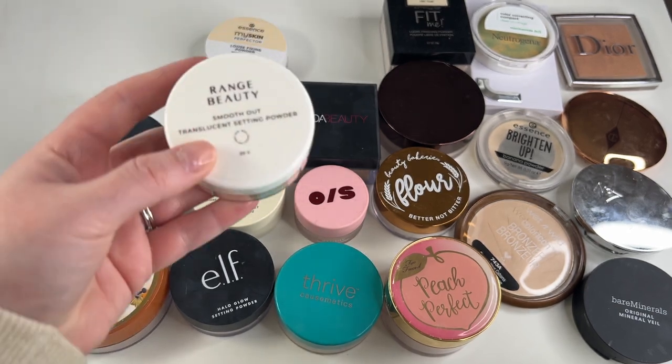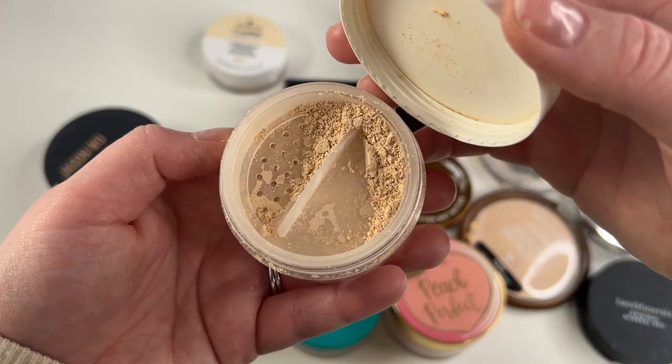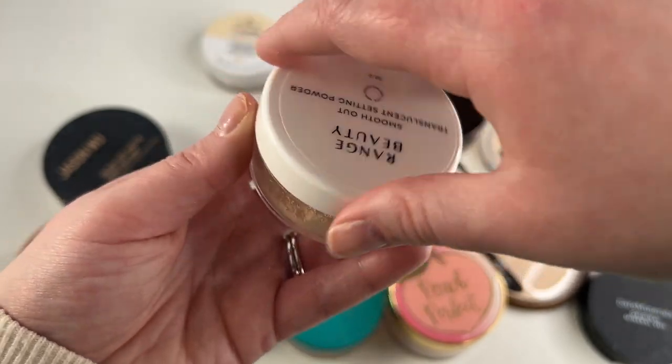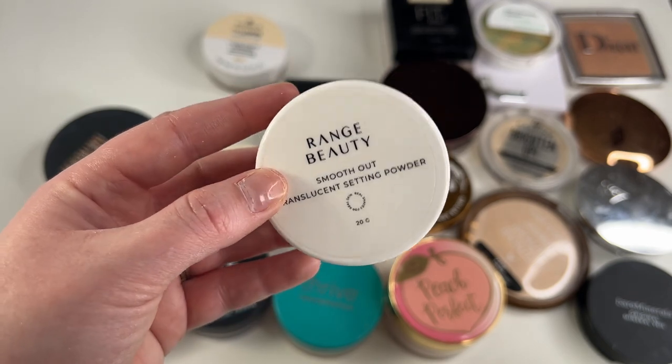One I'm going to go ahead and get rid of is the Range Beauty Smooth Out Translucent Setting Powder in shade Light. It's a little bit too deep for my skin even though it is the light shade, and I just remember this not setting my face how I liked it. It was a little bit drying and I just unfortunately don't love this on my skin. So I am going to declutter this.